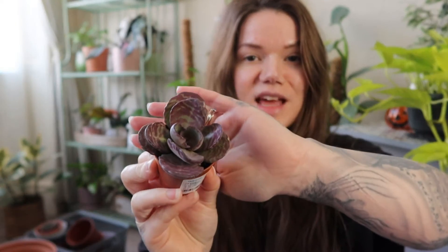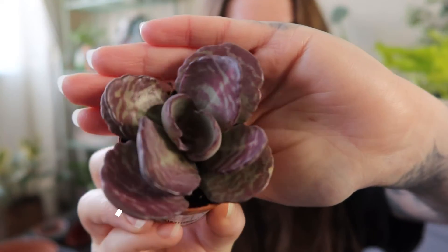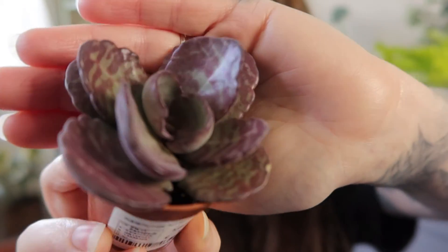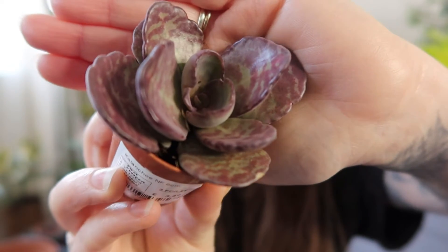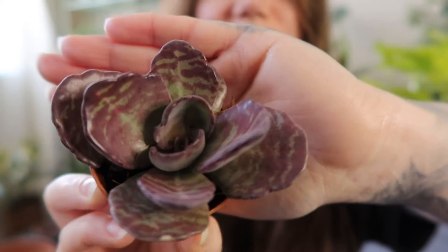Another succulent that I got from the same place is this little Kalanchoe. I'm not exactly sure which one it is but it's got this really amazing variegation — a kind of purple to burgundy colour with some green. I'm hoping this isn't as tricky as echeverias, because I find them really hard to keep alive as I just don't have the light. My plan for this one and some of my other succulents is to make a little succulent bowl arrangement, so I will film that in a separate video.